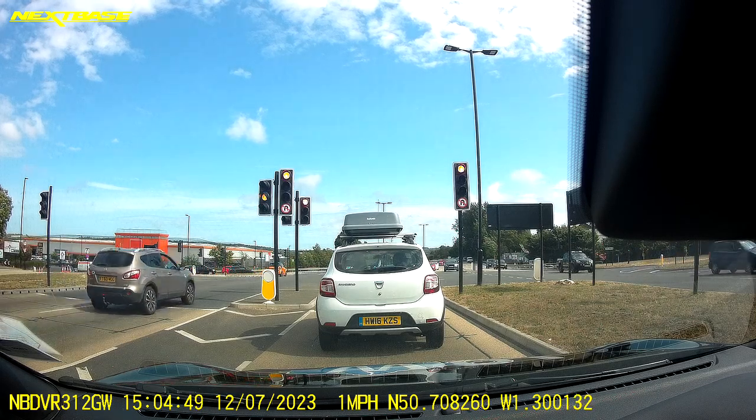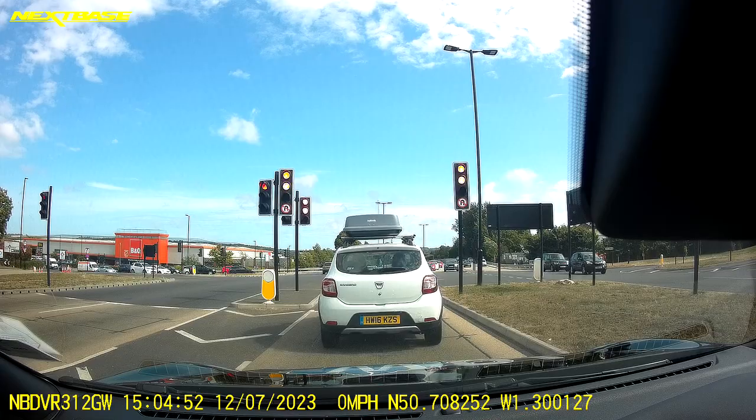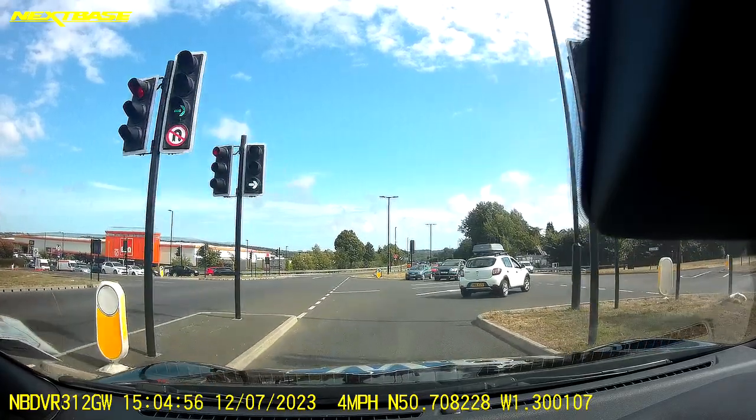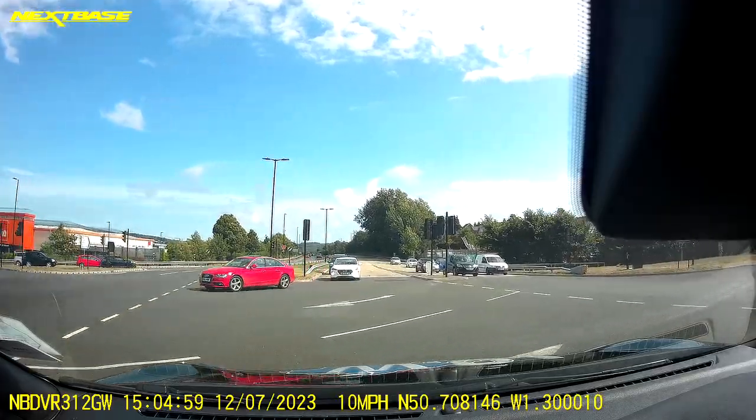My lights go green so I'm checking all three mirrors as I'm about to move off. Selecting my gear, now I'm going to drive over the white right-hand arrow so I'm not cutting any corners.